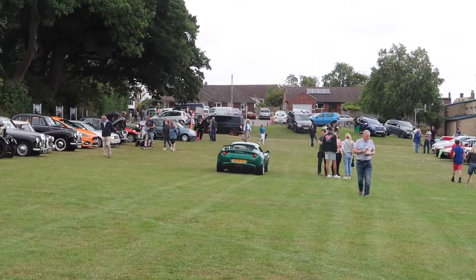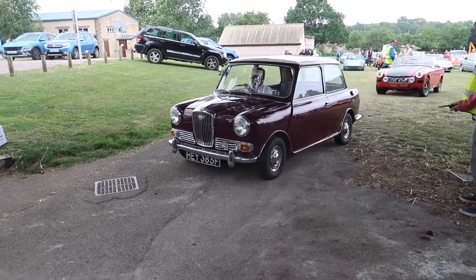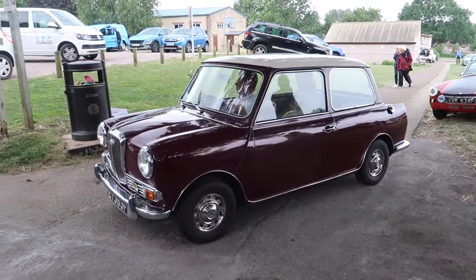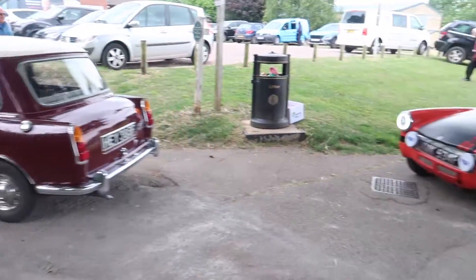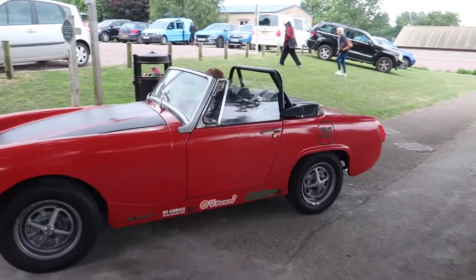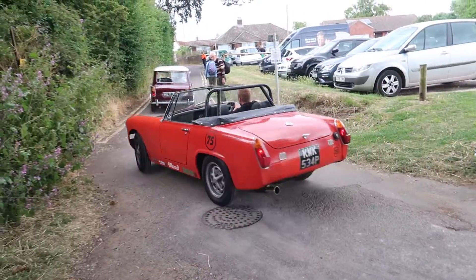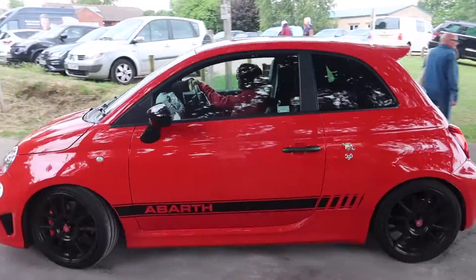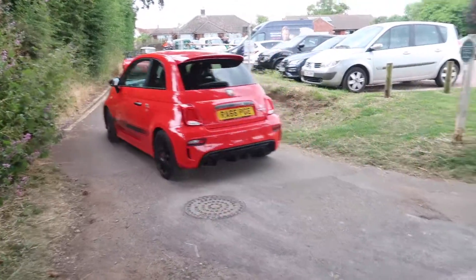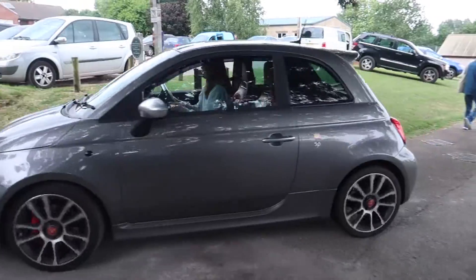A BMW van as well. A little Mini leaving, we're going down the way after that. No MG Midget. Three and a half thousand. Red one, two grey ones.